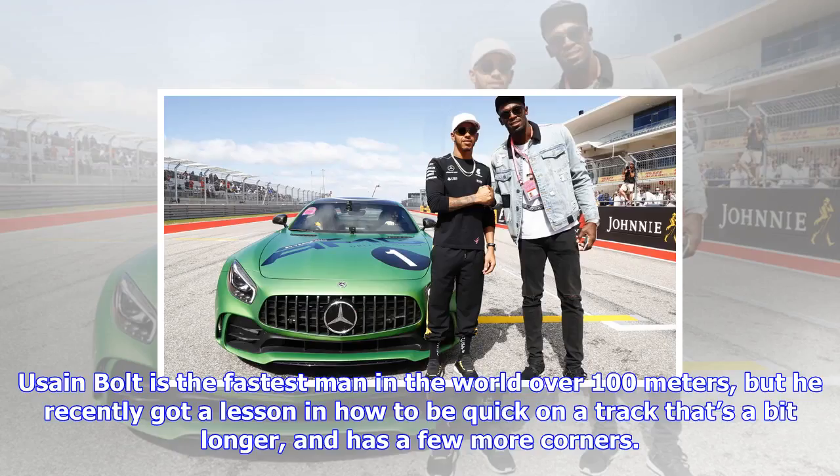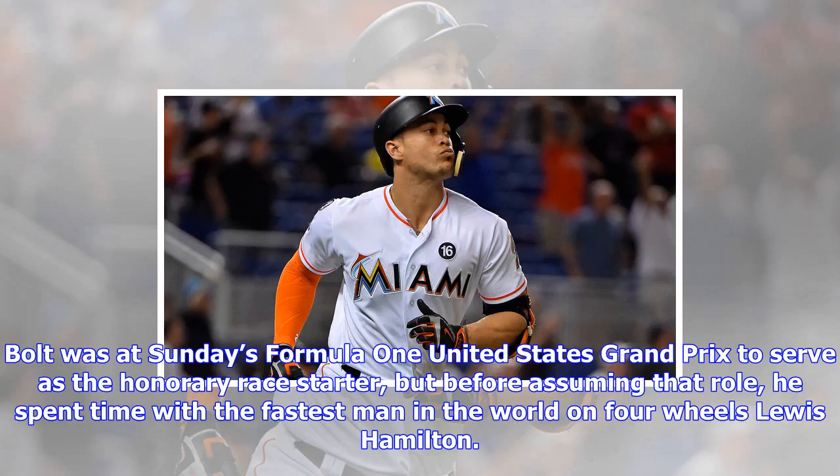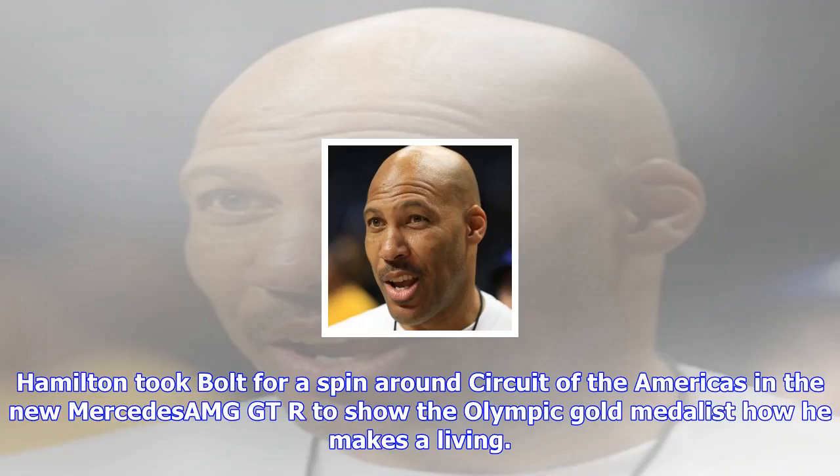Usain Bolt is the fastest man in the world over 100 meters, but he recently got a lesson in how to be quick on a track that's a bit longer and has a few more corners. Bolt was at Sunday's Formula One United States Grand Prix to serve as the honorary race starter, but before assuming that role, he spent time with the fastest man in the world on four wheels, Lewis Hamilton.